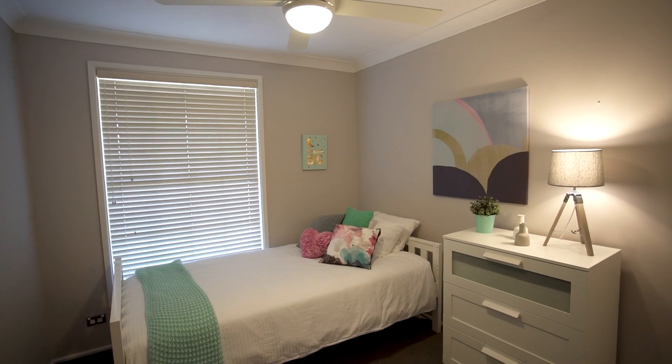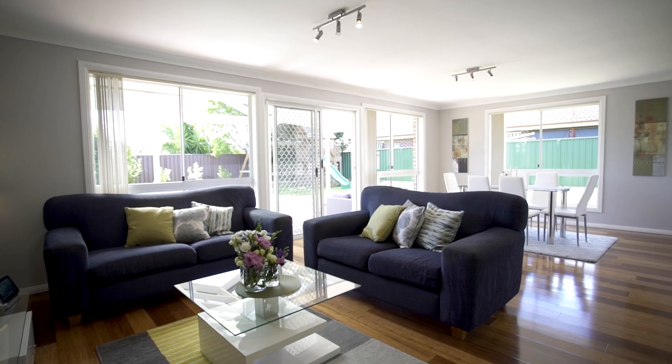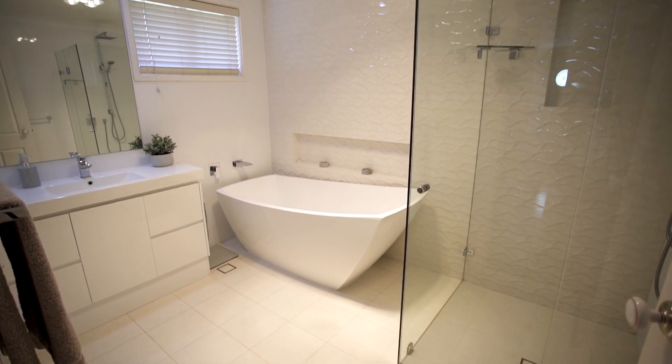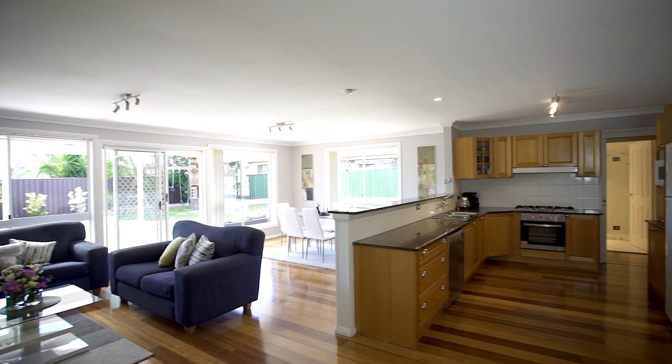It's beautifully decorated with an eye for detail. It has an extremely versatile open plan living, beautifully appointed bedrooms, a fully renovated bathroom, fantastic gourmet kitchen and so much more.